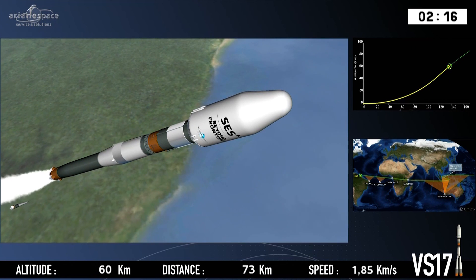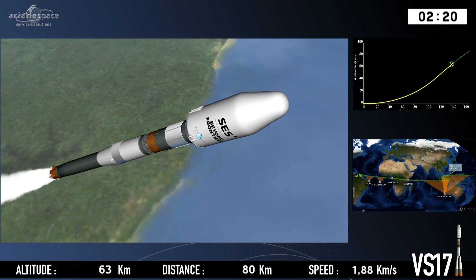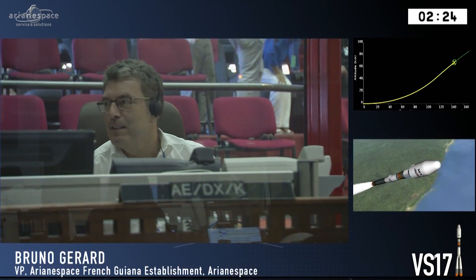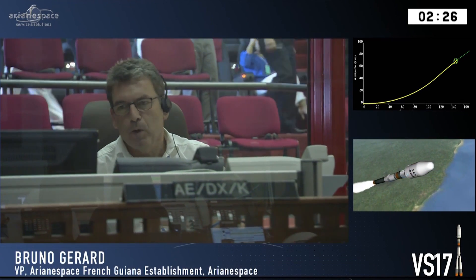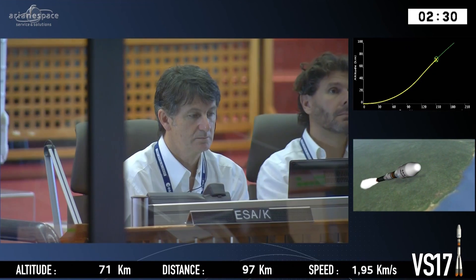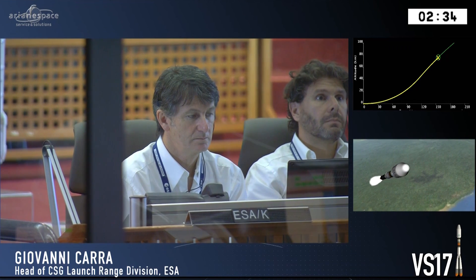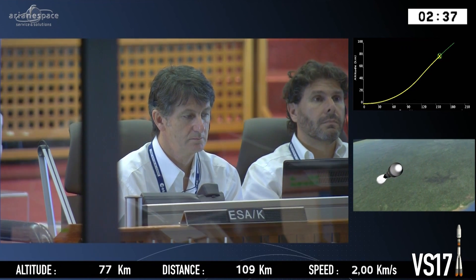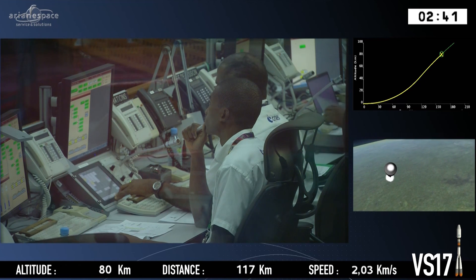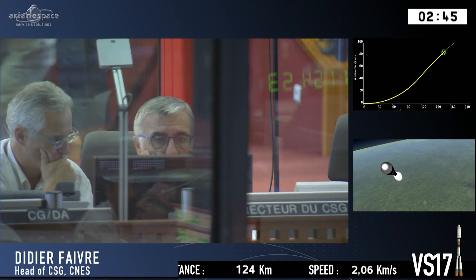That's all being confirmed now. So we're burning the main core stage — it's going to burn for about three more minutes. We're looking here on the top right-hand side of the screen, you can see our trajectory. That's the planned trajectory, and the cross is the actual position of the launch vehicle. Bottom left is our altitude.